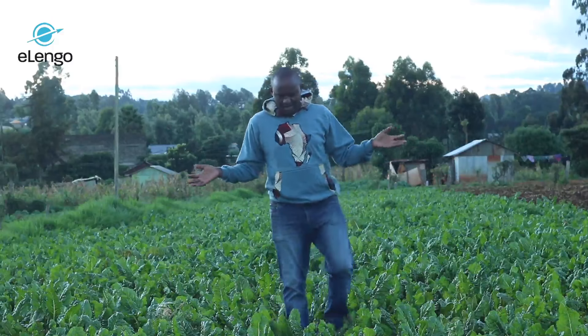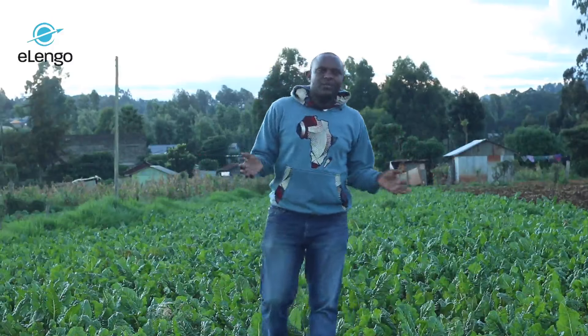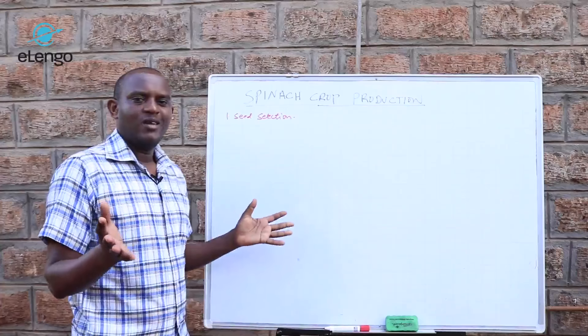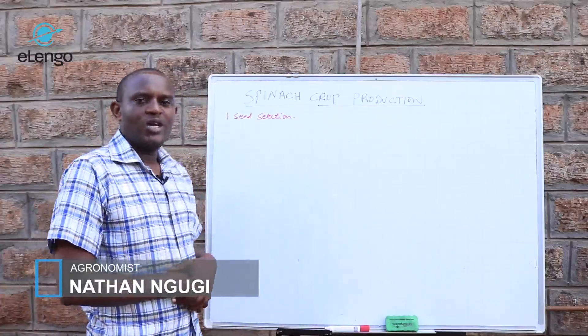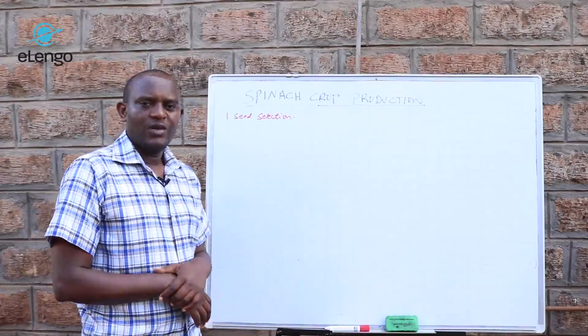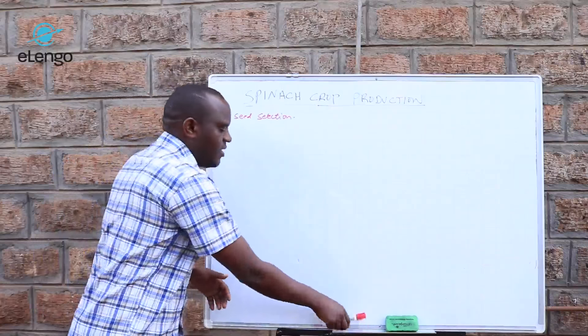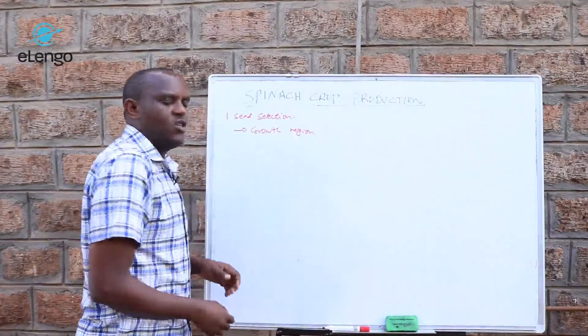Greetings everyone, my name is Nathan Ngoge and this is my spinach crop production masterclass. Welcome to this theory about spinach crop production. As we begin, we are going to look at seed selection, and in the seed selection part we are mainly going to look at the growth regions.